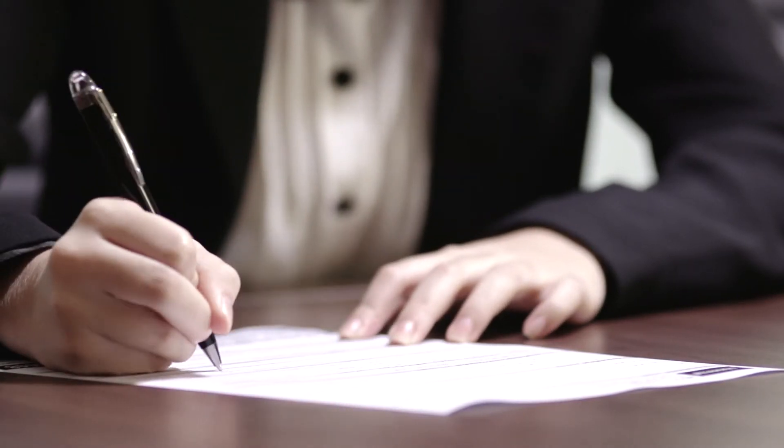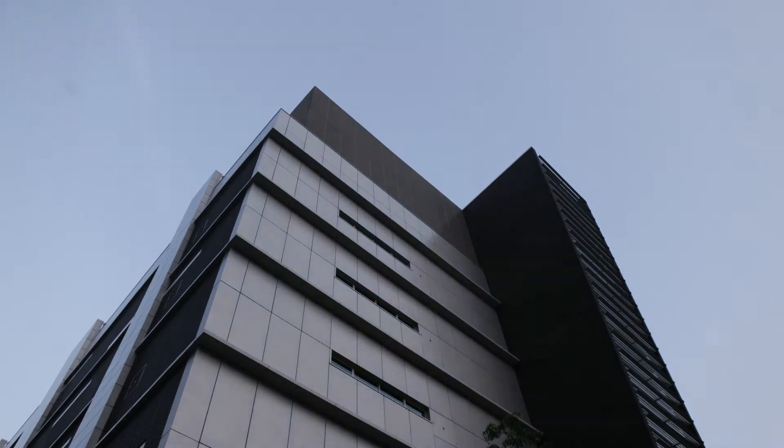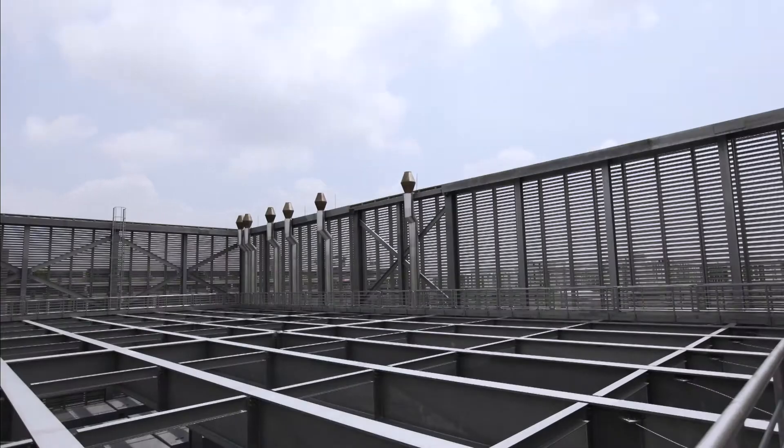We design and implement unique ICT solutions for you. These sophisticated services are produced in this dedicated data centre located in Serangoon.